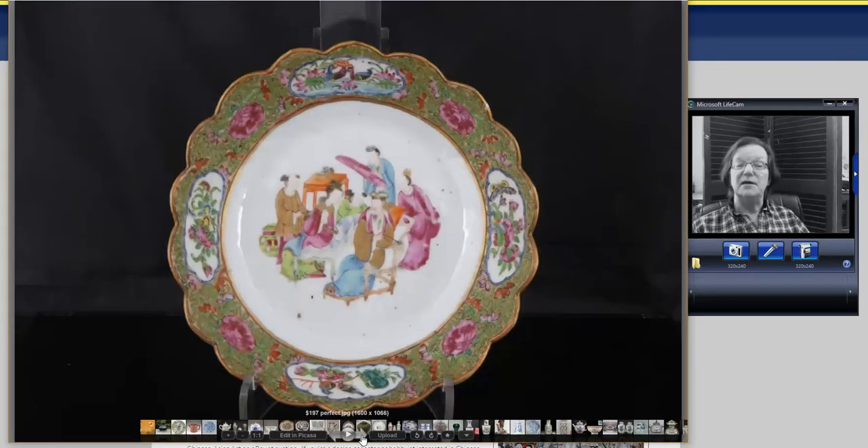Next, a rose mandarin scallop leaf-shaped dish — these tend to run 8 or 9 inches in diameter. This was a nice one with a scene of figures sitting by a table in the middle. It went for $190 and was absolutely perfect — no damage, no restoration. A good plate.